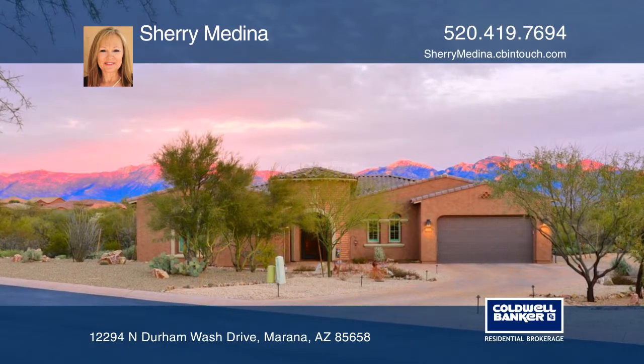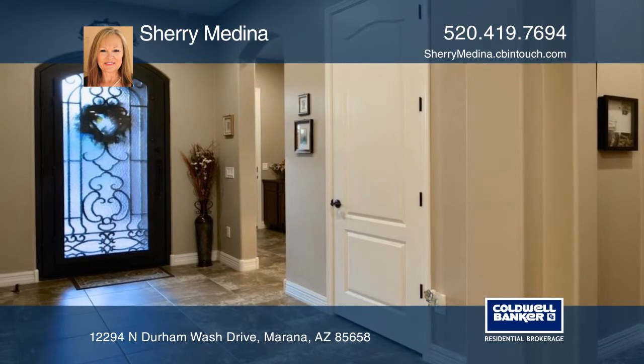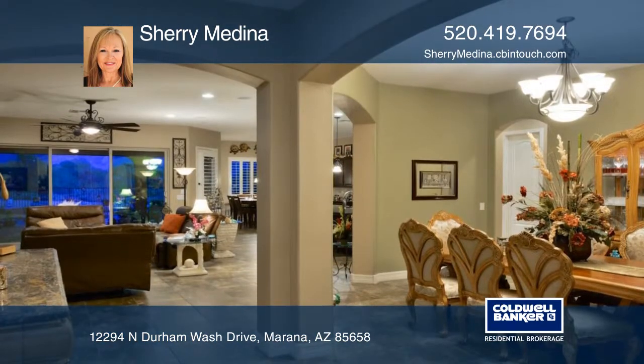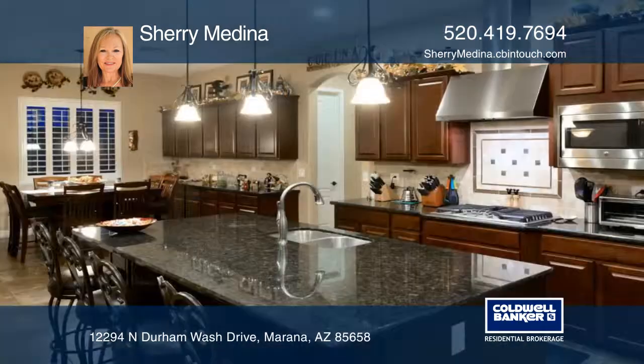Introducing this stunning home with amazing Catalina mountain and desert landscape views. The lovely foyer leads to an expansive great room plus a versatile den or office.